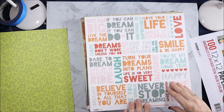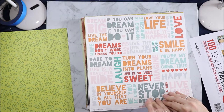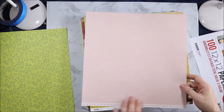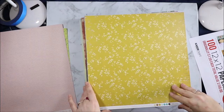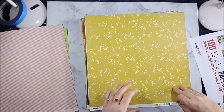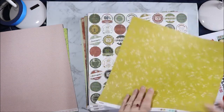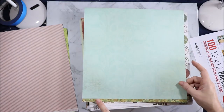Dream Big collection, Illusions. "Turn your dreams into plans. Life is so very sweet. Believe in yourself and all that you are. Never stop dreaming." And then on the back we have the pink on pink lines and some hearts. This is Madame Boutique collection, which I have in the small paper pad. And this has the leaves with a little bit of dress pattern. And then on the back we have these beautiful big roses and a border strip at the bottom.